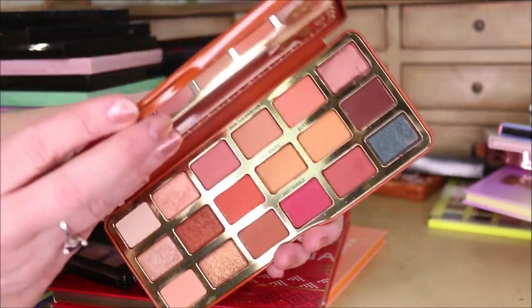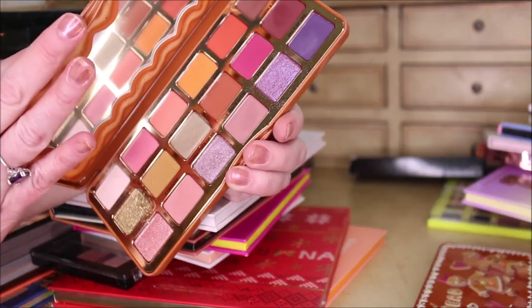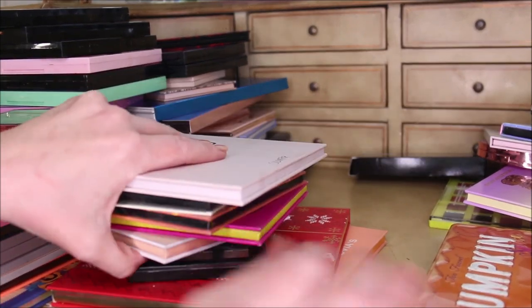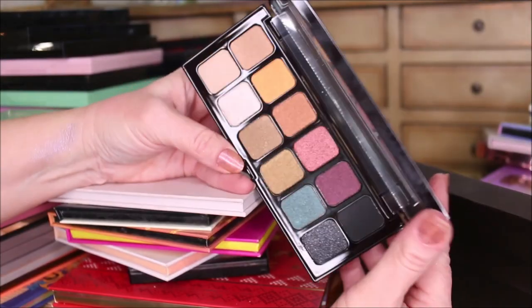The Gingerbread Spice from Too Faced - they were given to me by a friend and even though they're okay, they're just not me. I'm not crazy about supporting Too Faced anyway - that's something we'll talk about another time. I'm decluttering those. I bought this one at Marshall's - it's a Laura Mercier Hidden Gems palette, and the quality is so disappointing. That one is definitely going.